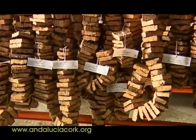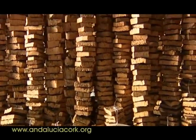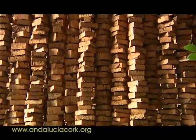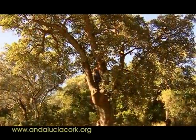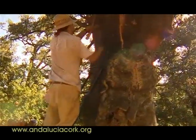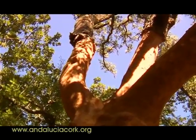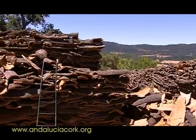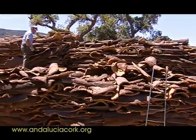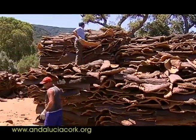El corcho tiene una serie de cualidades intrínsecas que le dan ventajas potenciales sobre otros productos. La primera y principal es que se trata de un producto natural obtenido de recursos renovables mediante un proceso respetuoso con el medio ambiente que ni siquiera requiere la tala de árboles. Un segundo aspecto es la importancia de la actividad del descorche para mantener la estabilidad ecológica del frágil y amenazado ecosistema mediterráneo, favoreciendo además la conservación de sistemas adehesados de gran valor ecológico.